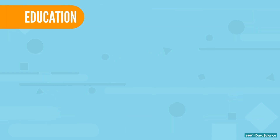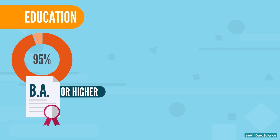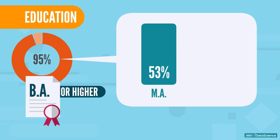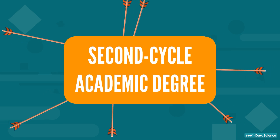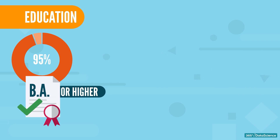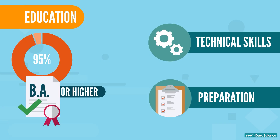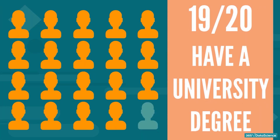What about education? The large majority — 95% — of current data scientists have a bachelor's degree or higher. Out of those, 53% hold a master's degree and 26% a PhD. We can say that a person needs to aim at a second cycle academic degree. However, it is also true that a bachelor's can get you the job as long as you have the technical skills and preparation required. In general, 19 out of 20 data scientists have a university degree.